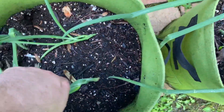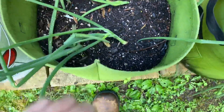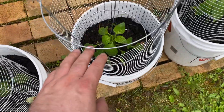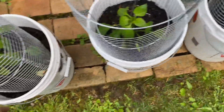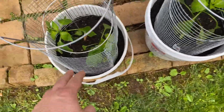These are looking pretty good — we'll keep those guys going. Here's the other Marconi giant red peppers. They were all planted about the same time, so they're all about the same height. I do have the protection on there for the chipmunks to keep them out.